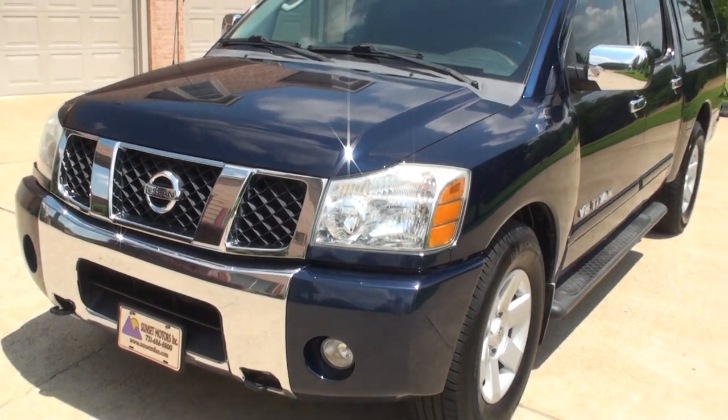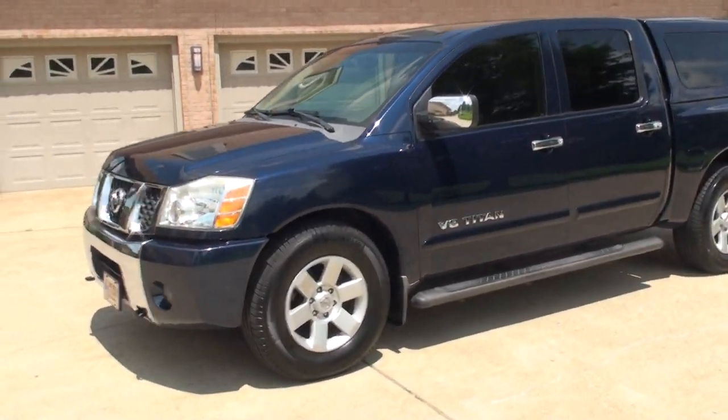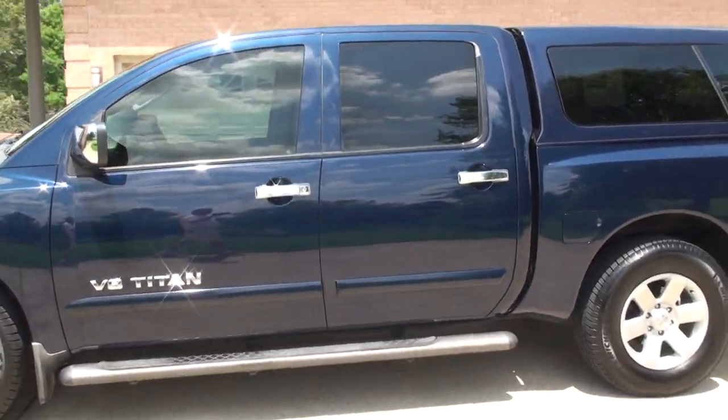If you're looking for a nice full size truck at an affordable price, this is it. We do have very competitive financing available with low interest and good terms.